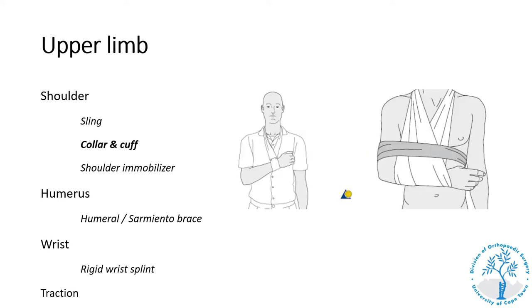A collar and cuff differs from the sling in that the elbow is not supported, which allows the weight of the arm to reduce certain fractures like a proximal humerus fracture. It can be used in conjunction with a body bandage to further limit the range of motion of the shoulder. In adults, the patient can also wear the collar and cuff underneath their clothes to achieve the same goal as the body bandage.